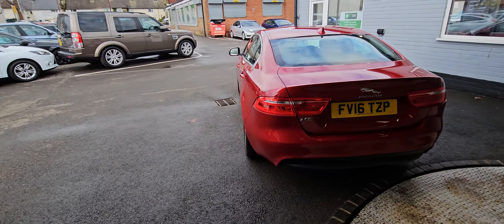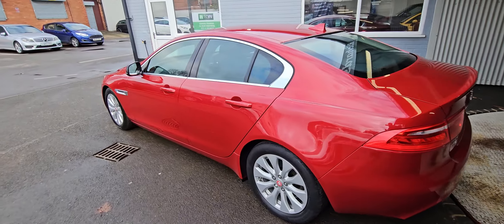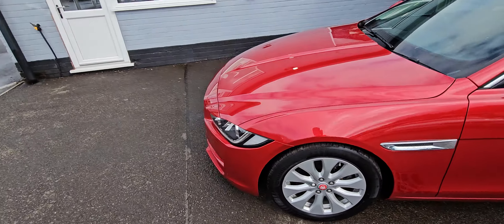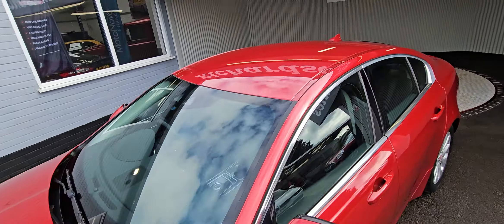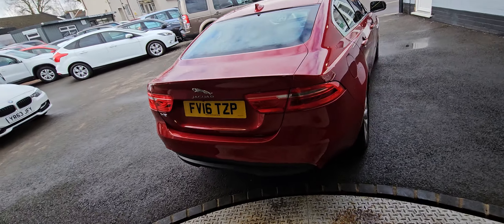Fantastic condition, fantastic colour also. It's only covered 26,000 miles, it's got full Jaguar service history. The previous owner has had it since 2016, so it was previously a pre-registered car. Benefits from being £20 road tax, 60 to 80 MPG, and is also ULEZ compliant.